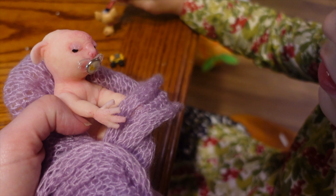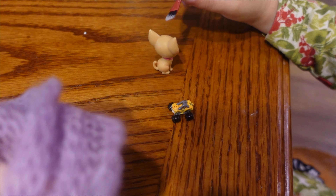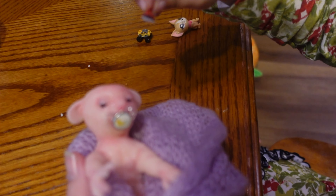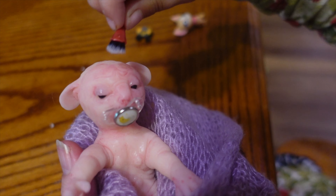Ayla, can you put makeup on Daisy? Put the makeup on Daisy. You're putting it on the chihuahua! Daisy wants some makeup on. Give it to Daisy — put it on her face. Can you put it on Daisy's face? Okay, put Daisy's makeup on. Oh that is so cute! Daisy's getting her makeup done.